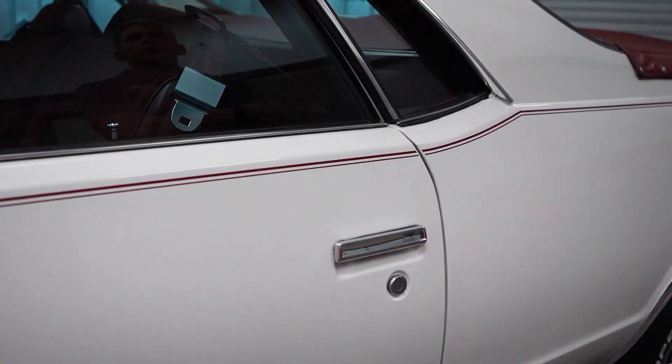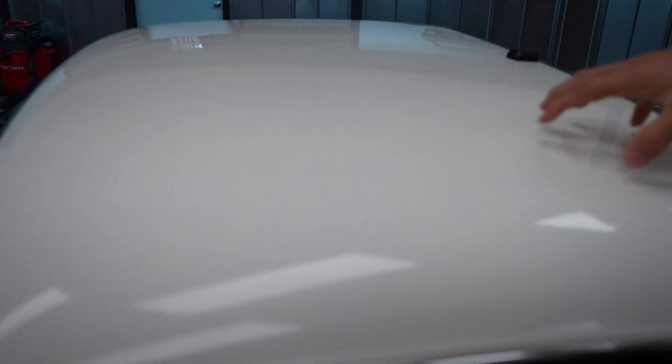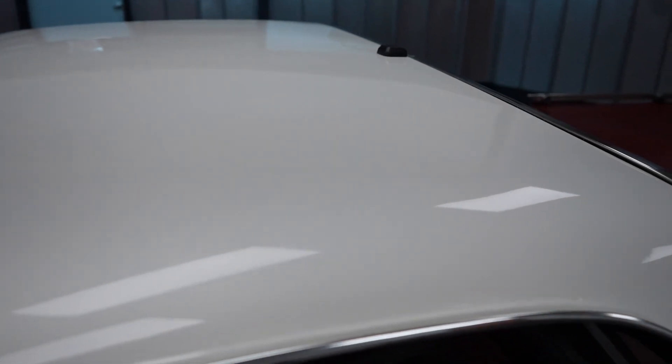How about the roof? Same thing — no clear coat fade, no sun fade, no issues with the paint up here, no cracking, no debris in it.